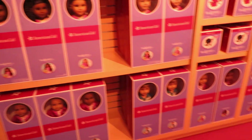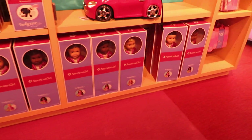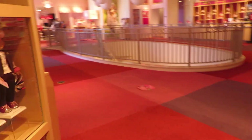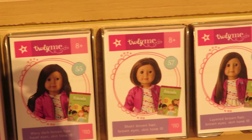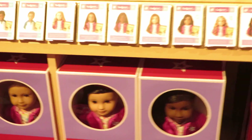I also noticed a Truly Me doll — number 58 — that was out of stock on the shelf. The numbering goes 55, 56, 57, and 58 should be right there, but she wasn't anywhere. There are rumors that she may be retiring, but I really hope that isn't true.